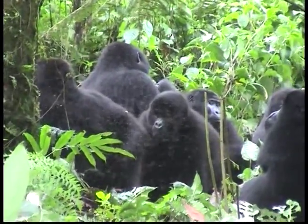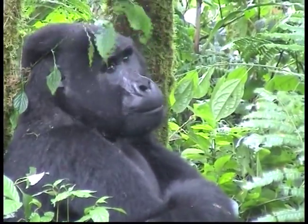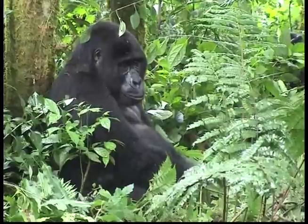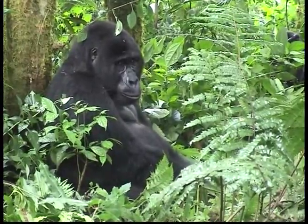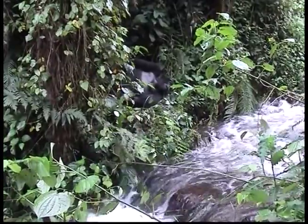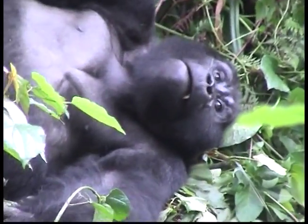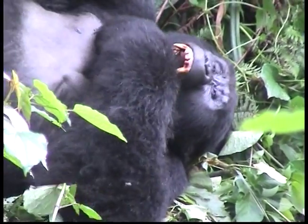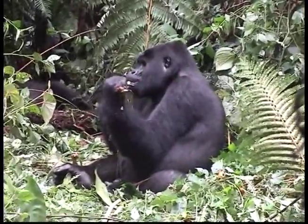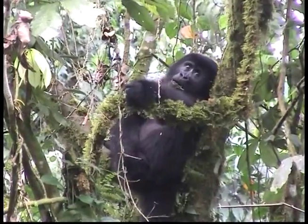Young gorillas learn by imitating what the others in the troop are doing. A young gorilla stays close to its mum, sharing her nest until it's four to six years old. Gorillas have very strong teeth, which they use to strip leaves off trees. Gorillas communicate with each other by using gestures, like facial expressions and chest slaps.